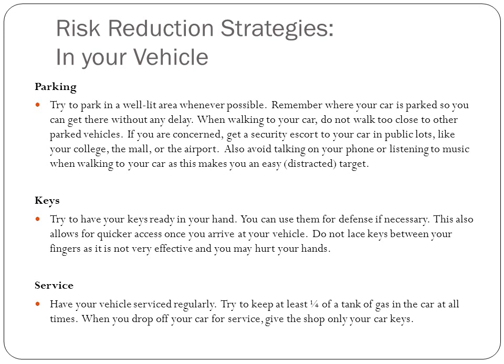Parking: always park in a well-lit area, close to entrances and exits, and remember where you parked. When you walk to your car, don't walk close to other vehicles. If you're concerned, get a security escort. Many universities have escort services at night if you feel unsafe. Avoid listening to music or talking on your phone, because it makes you a distracted, easy target.